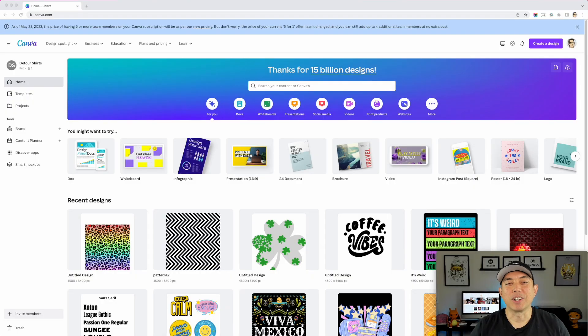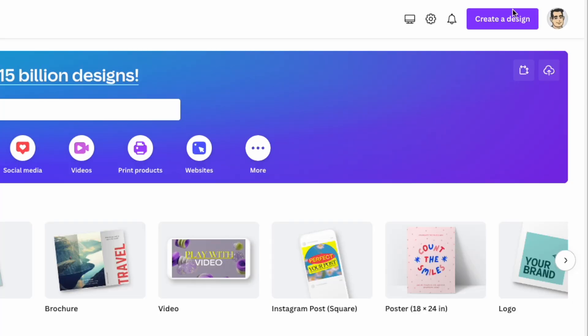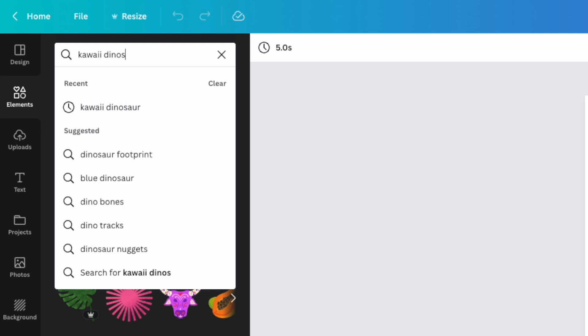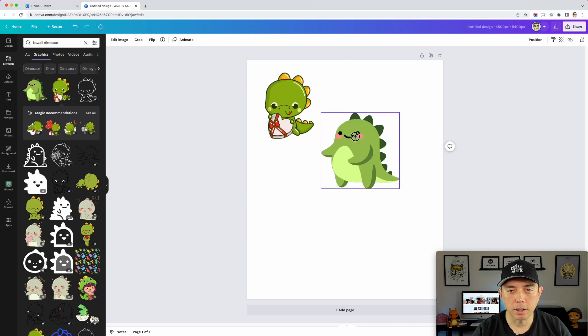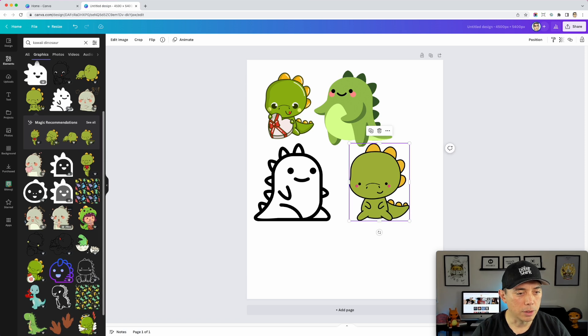My plan is to check Canva, Google, and Vexels and hopefully get some ideas. If I can grab something from there and not have to draw it from scratch, great — but even just getting inspiration will help. I started the timer. I'm searching 'kawaii dinosaur' in Canva. I love this one — he's cute. This one's kind of neat. Very simple. I'm looking for simple kawaii designs. This round-head style is really simple. I could do that.